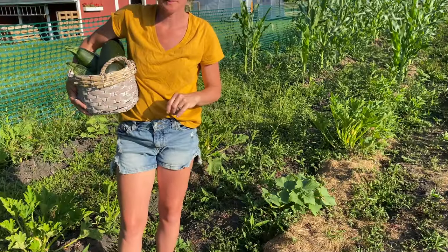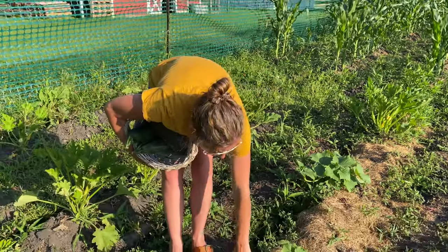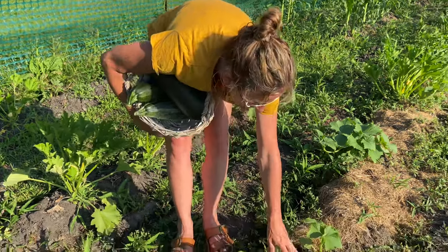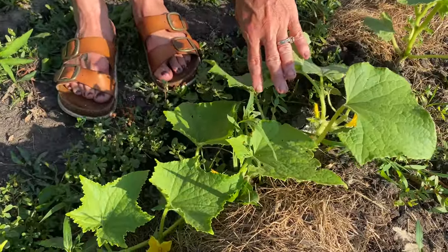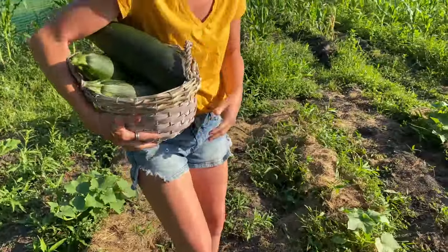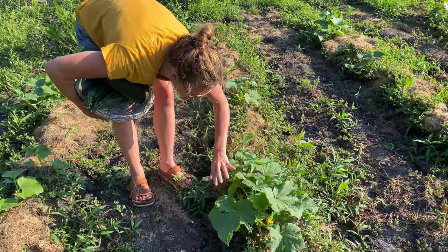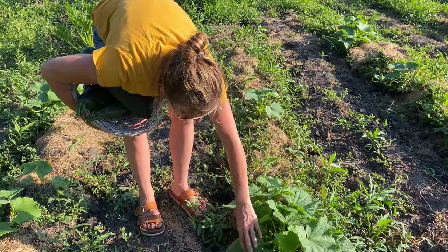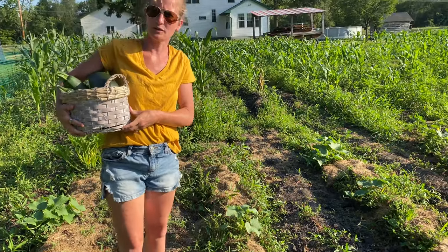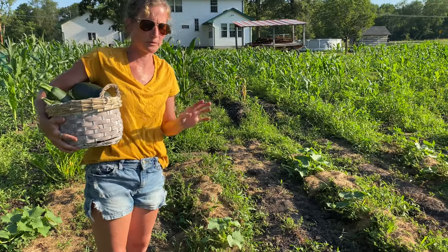Looking through the cucumber plants to see if we have any cucumbers growing yet. So far I'm not seeing any — just a bunch of really pretty flowers but not quite any little baby cucumbers unfortunately. I'll check over here too. Maybe in a week or two. Hopefully by the next garden video we'll be able to see a few cucumbers or I'll be able to pick some.